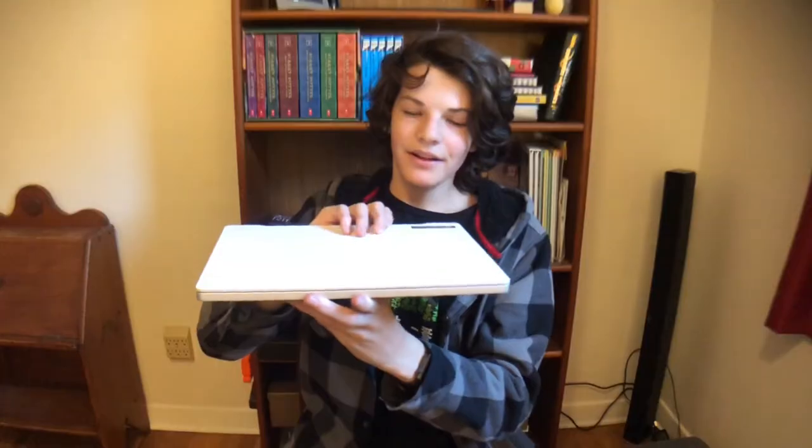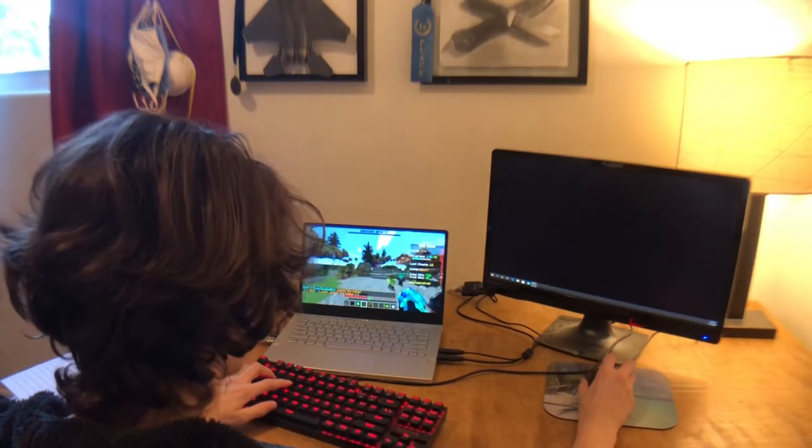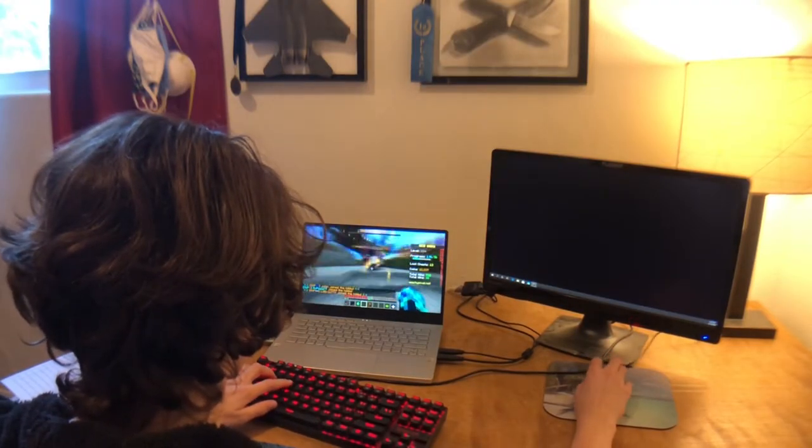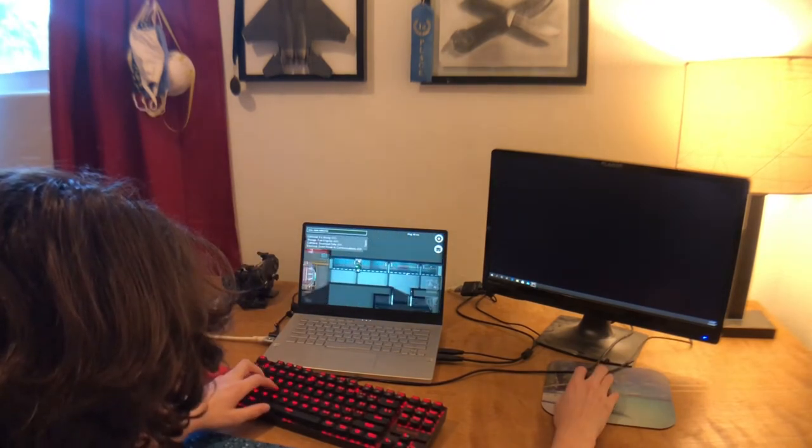Also included is the 120 Hertz display — 120 Hertz for this little computer. With all of this combined, I can play games like Minecraft or Among Us at over 200 frames per second, which is insane. That's more than the screen can even handle.